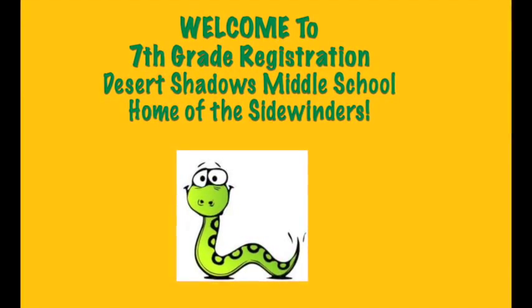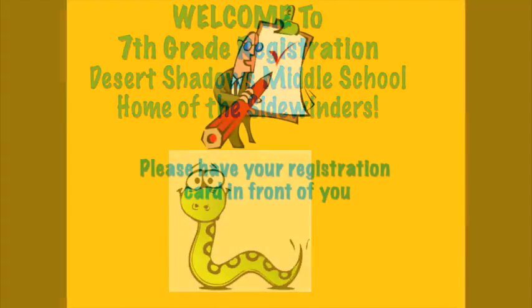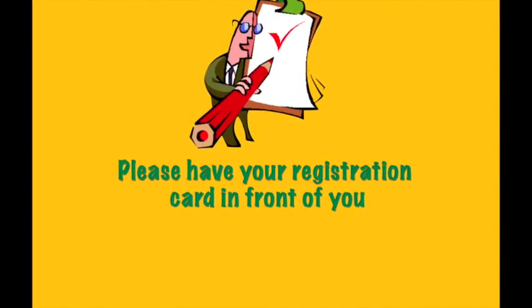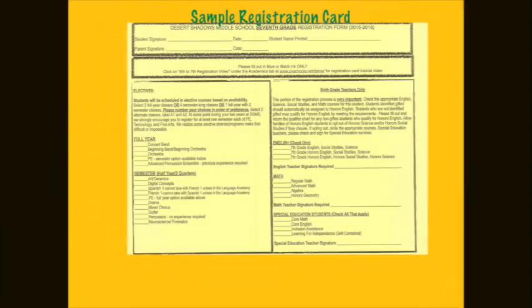Hello. I'm Mrs. Bolduc, one of the counselors at Desert Shadows Middle School. Today we will be learning about registration for seventh grade at Desert Shadows Middle School using the yellow registration card that your teacher has passed out to you. Please have your registration card in front of you now.